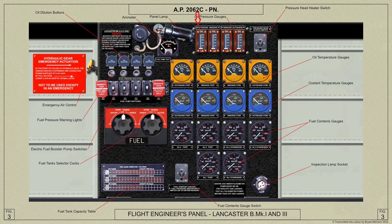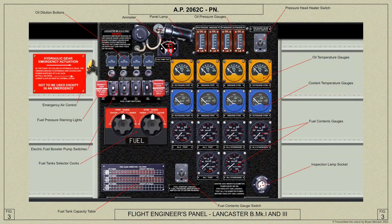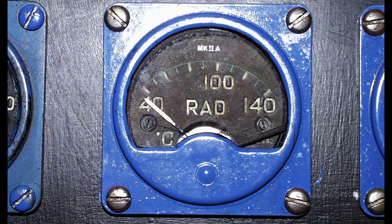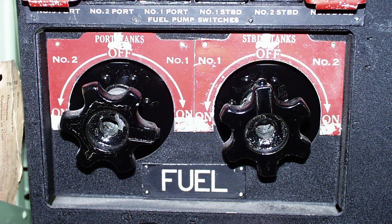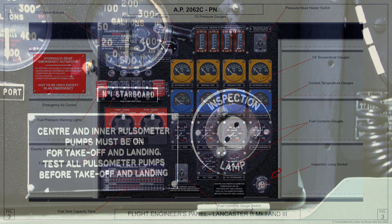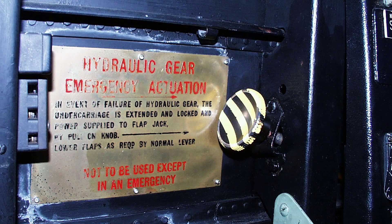Here are the gauges for the oil pressure and the oil temperature, and the coolant temperature. Here are the control hand wheels for the fuel tank selector cocks that project through holes in the panel. There is also a panel lamp and an inspection lamp socket at the lower right. On the left side of the panel is the emergency air control, used as part of the emergency system for lowering the undercarriage and flaps.